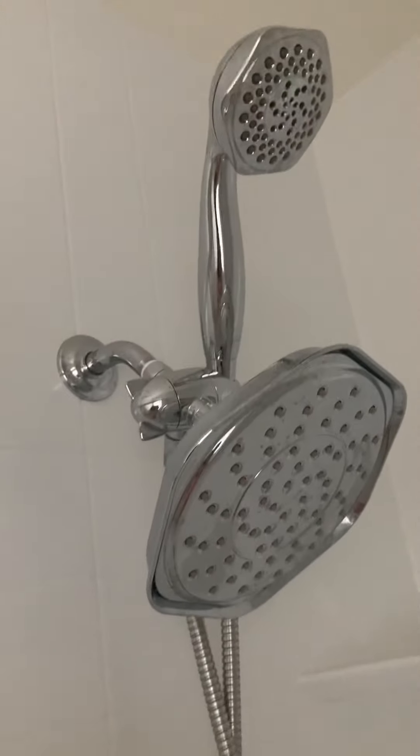In the master bath, there's a single sink with a window and deluxe shower heads.